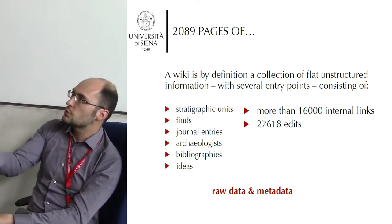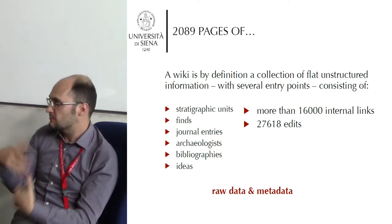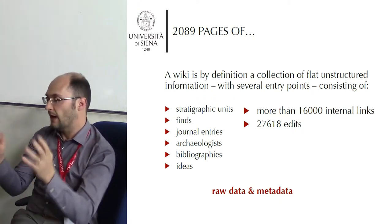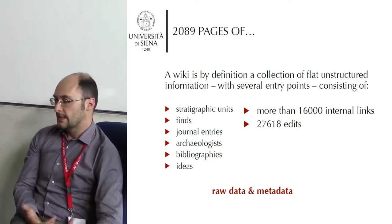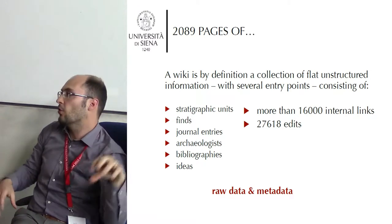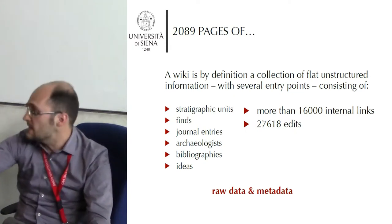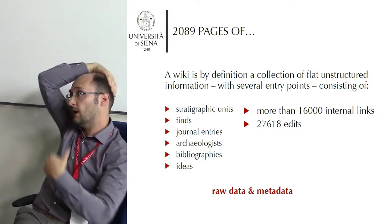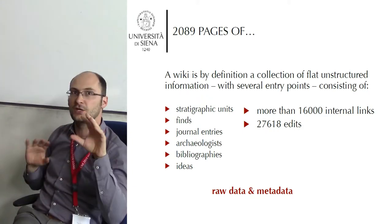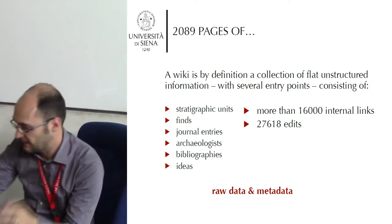We have information about who excavated a certain feature, so we become part of the data and try to make this explicit. We have bibliographic references and pages where ideas incubate — what will eventually be in the print book. There are many, many internal links, so linking any page to any other page without limitation is native to wikis — it's just a hypertext, which was already fancy in the 90s.